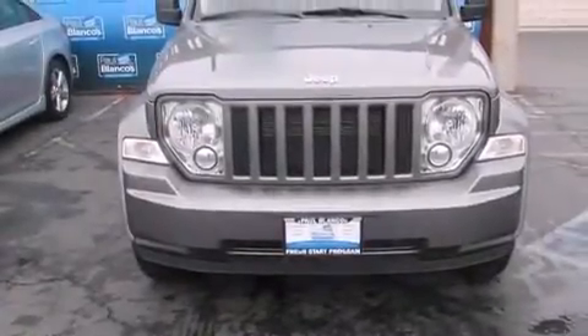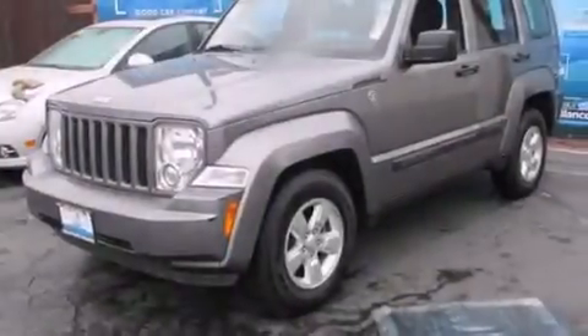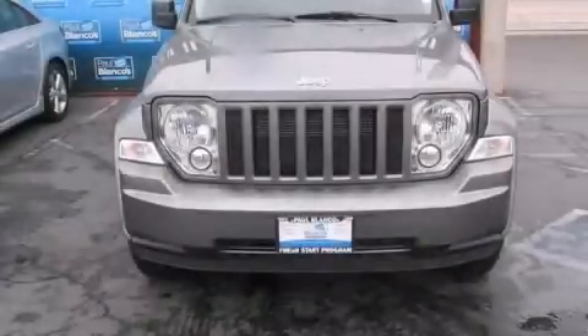The following features are also included: cruise control, full power accessories, side curtain airbags, a keyless entry system, and air conditioning. Please call us today for more information on this great vehicle.